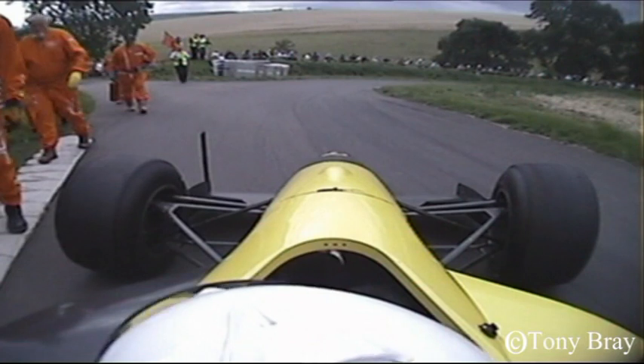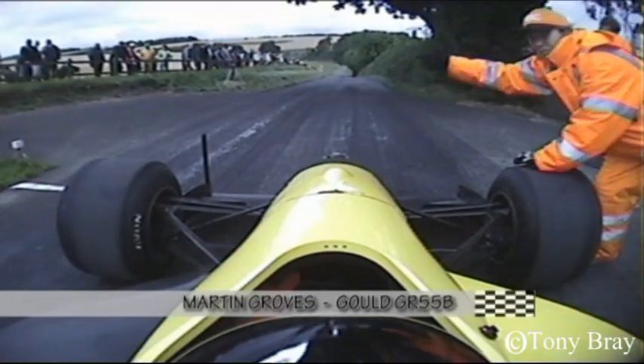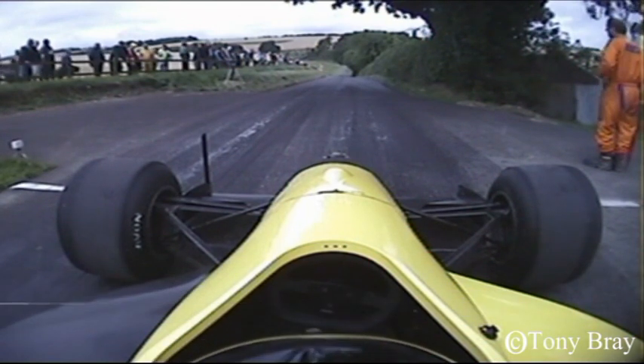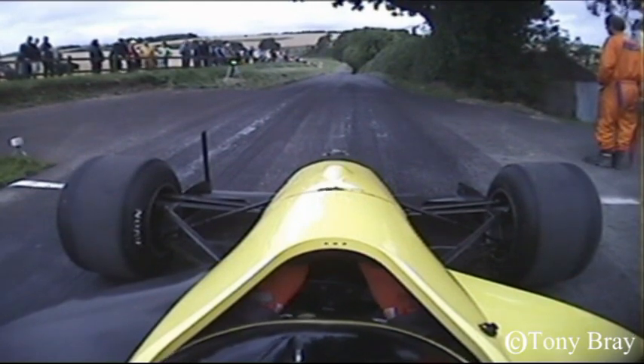With a replacement wheel and tyre in place, the car was returned to the paddock in time for Groves to take his all-important run. Once again Groves needed a win, but in a stroke of cruel luck at Shelsley he caught a sudden rain shower on the very last run of the day, and eighth place was not what he needed.